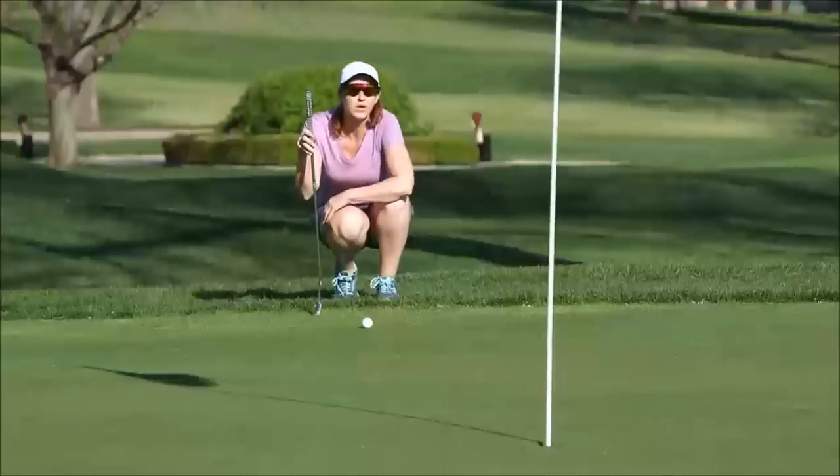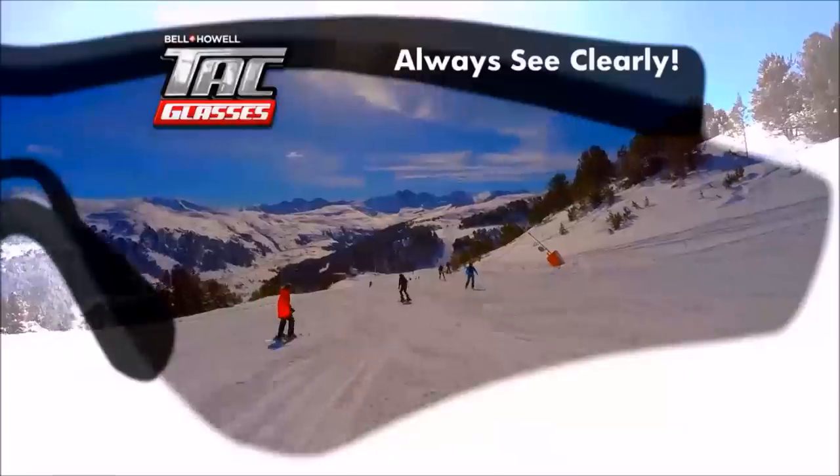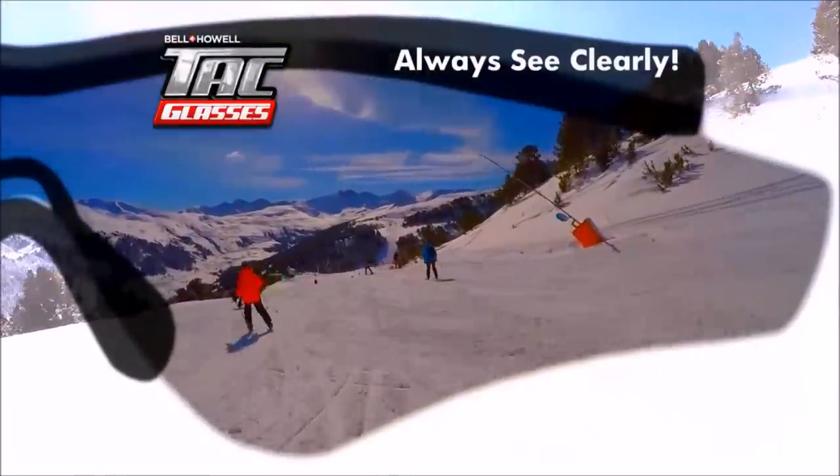Whether you're on the trail or on the golf course, on the water or on the slopes, with tack glasses you'll always see clearly without any glare. There's just nothing like them on the market today.